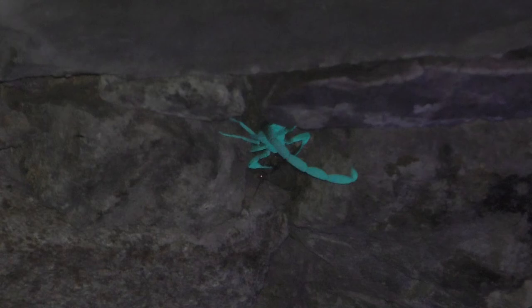Oh, what is that? This is a scorpion stinging a moth. So they'll grab it with their claws and then bring the tail over their body to sting.